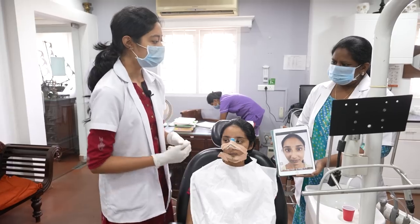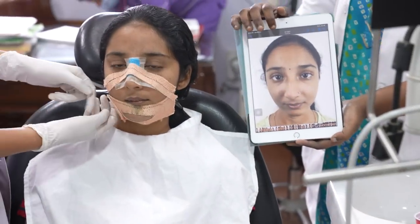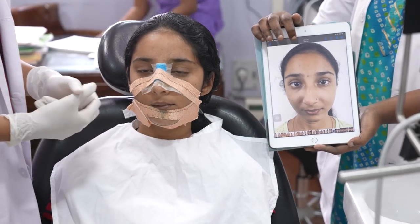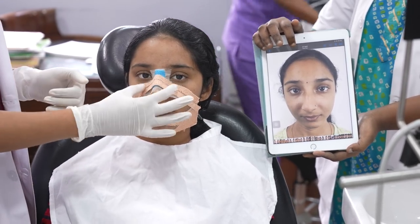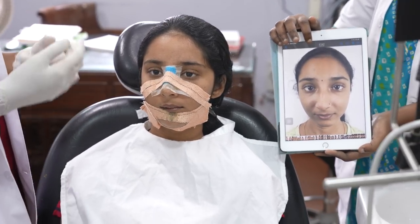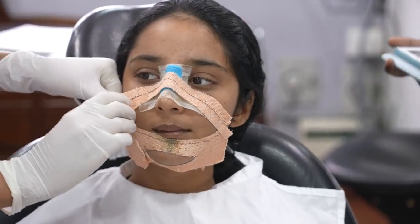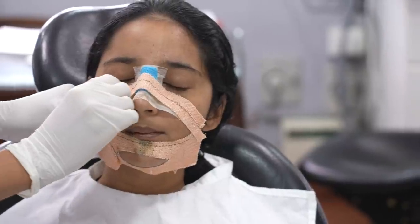When she came to us, this was her around seven days back — exactly one week back. I'll proceed with the pack removal and the dressing removal, and then I'll go on to explain what problems we corrected and how it has come out. I'll proceed with the nasal pack removal first.